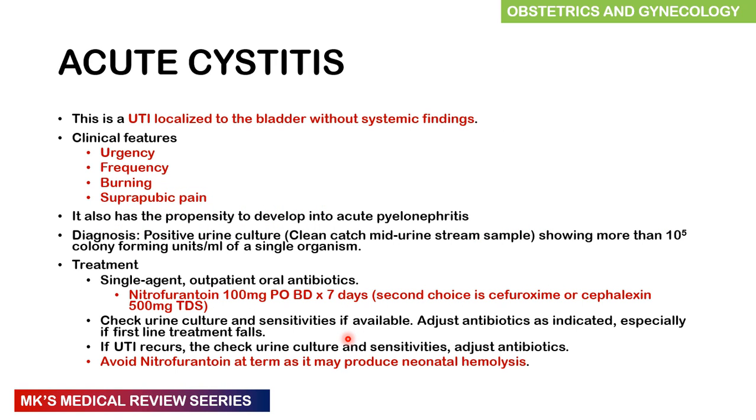Moving on to acute cystitis, which affects the bladder — this is where the UTI is localized to the bladder without any systemic findings. Clinical features include urgency, frequency, burning sensation on urination, and suprapubic pain. It also has the propensity to progress to acute pyelonephritis. Diagnosis: a clean catch midstream urine sample showing greater than 10 to the power of 5 colony-forming units per ml of a single organism. Treatment includes a single agent and can be managed as an outpatient. Nitrofurantoin 100 mg twice daily orally for seven days is a good start. Second choice includes cefuroxime or cefalexin 500 mg three times daily orally. Check urine culture and sensitivity and adjust antibiotics accordingly, especially if first-line treatment fails. Avoid nitrofurantoin at term because it may produce neonatal hemolysis.